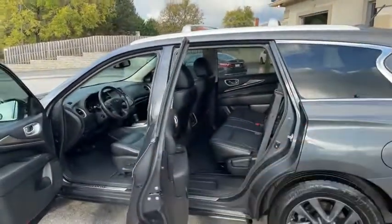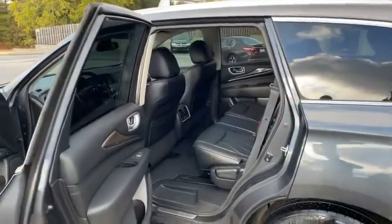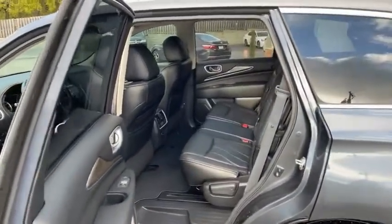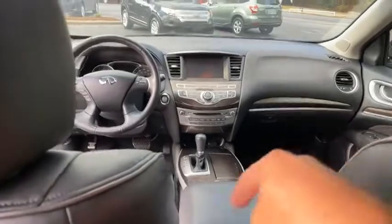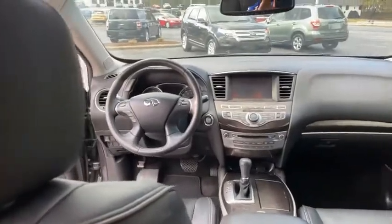Easy access to the third row that will stow and go. Look how new, guys — I told you above average condition. It does have the navigation, there's your big backup camera, your heated seats, your push to start.